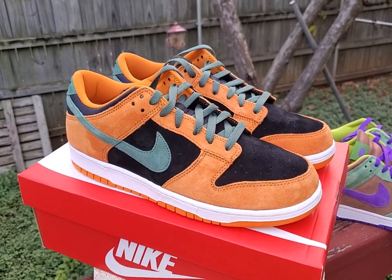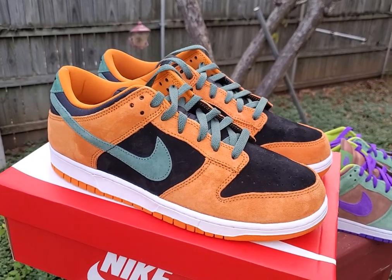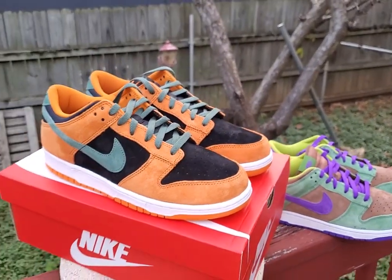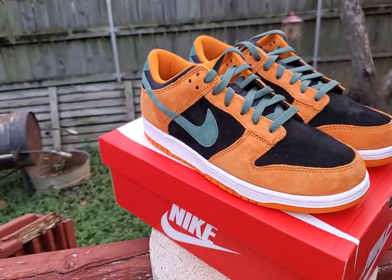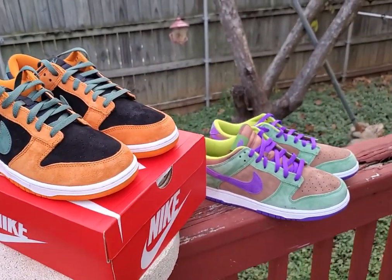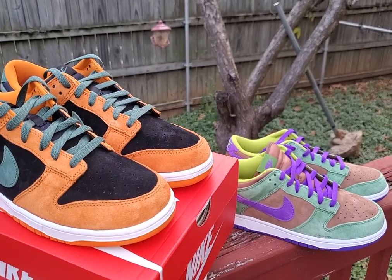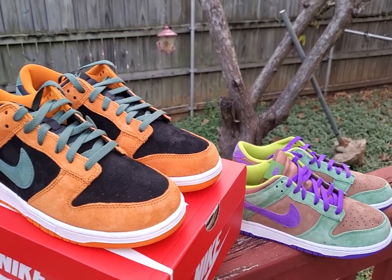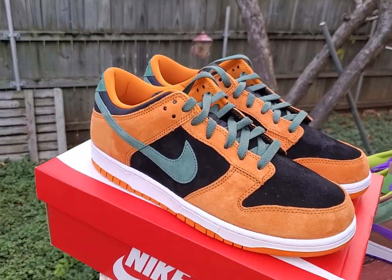So this is a 2001 release. Anybody that follows me on Instagram — underscore Bill, underscore Bixby, B-I-X-B-Y — that's three underscores — you would know. This is the Ugly Duckling 2001. I think this is like a Japanese release. Most of these SB releases are the Japanese releases. Let's be real.